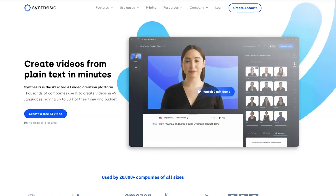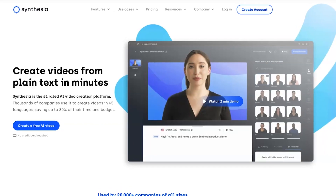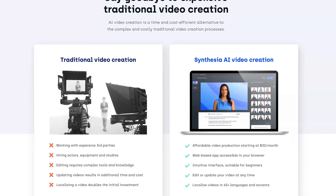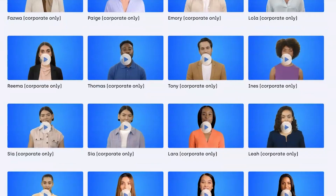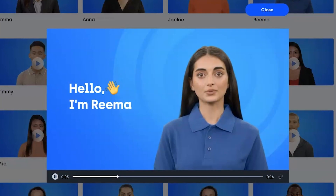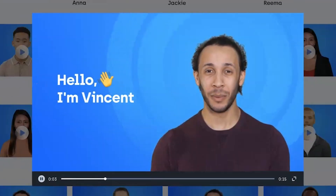AI Avatars: the platform that helps you create videos at scale with AI avatars. If you're tired of the complex and costly traditional video creation process, try their AI video creation tool. It's time and cost efficient and allows you to turn boring documents, PowerPoints, or PDFs into engaging training, how-to, or product marketing videos.